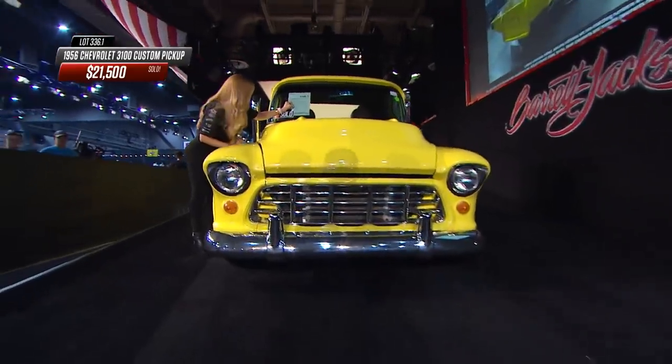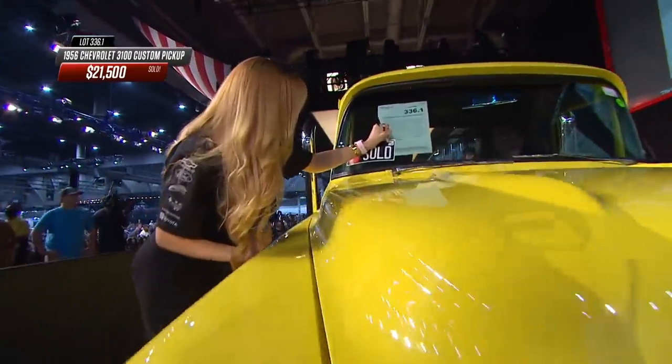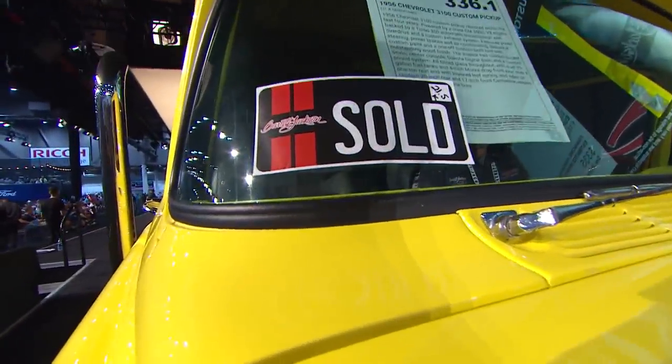Beautiful automotive-style interior with bucket seats and a four-inch drop front axle — a Mower brand. On the right-hand side of the screen, he's handling the internet bids. Some people have planned in advance to bid over the internet, and he essentially becomes the voice of the internet bidder to the auctioneer. In this case, it's the internet that wins. $21,500 for the 1956 Chevrolet 3100 custom pickup.